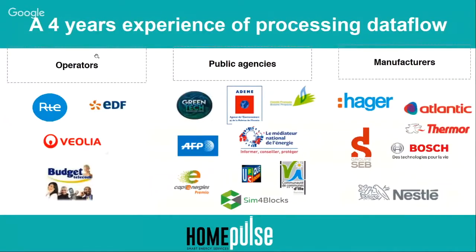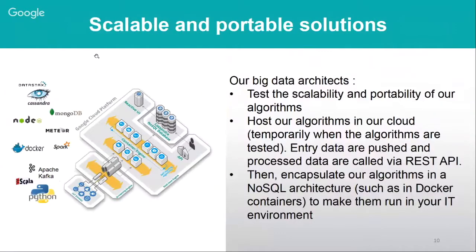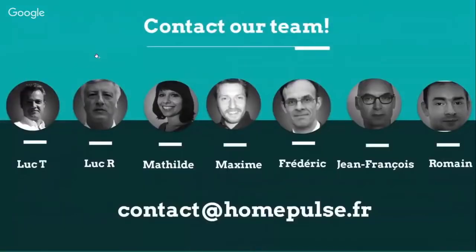Just to show the companies that trust us: there are big French companies like utilities EDF and ERTE, public agencies, and European projects like the Sim4Blox project. We also work with manufacturers like Agar, BSA, CEP, Bosch, and Atlantis. Our IT team works on major big data solutions — like Datastax, MongoDB, and Spark — and while algorithms are initially tested in our own cloud, we can encapsulate them and deploy them in any customer IT environment.